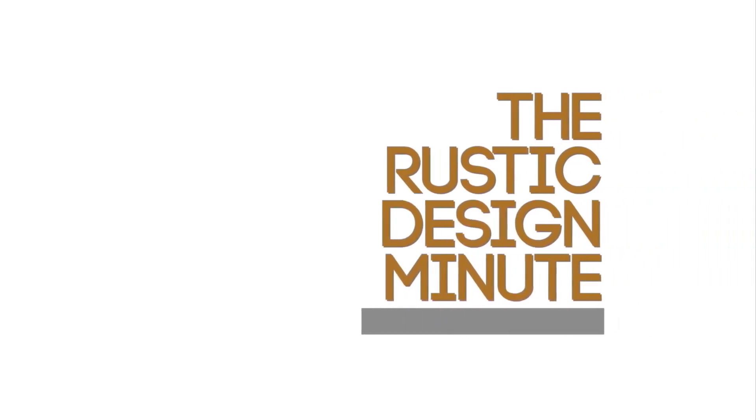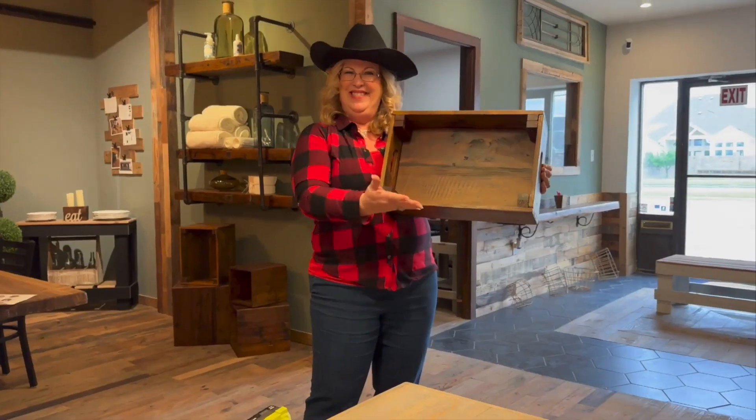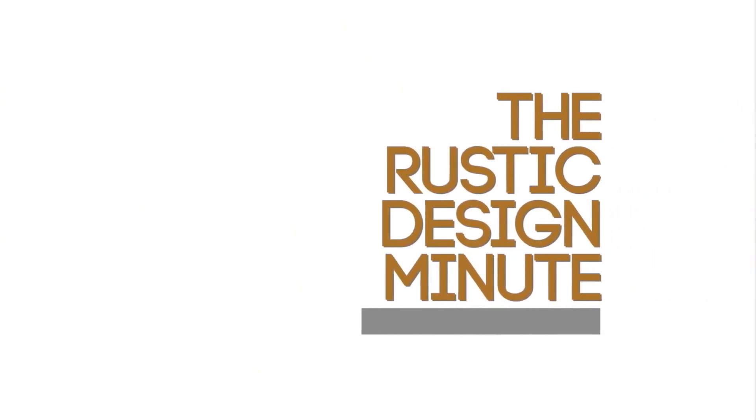Welcome to the Rustic Design Minute. Meet Deborah and Marisol. Hi, I'm Deborah. And I'm Marisol — your passionate and creative hosts who will guide you through a world of warm textures, reclaimed wood, and cozy accents. Let's unleash the rustic designer in you.